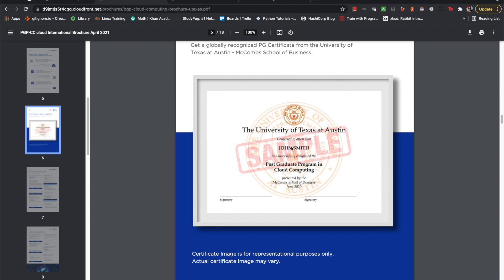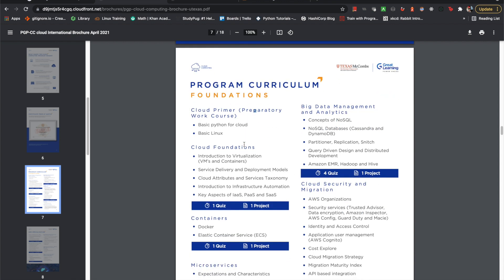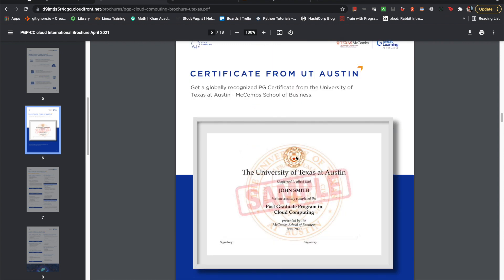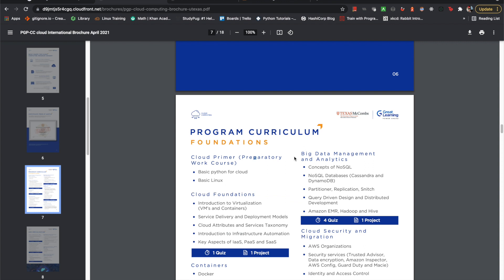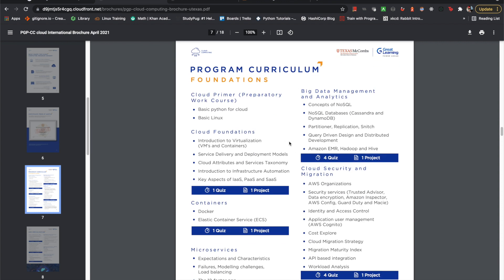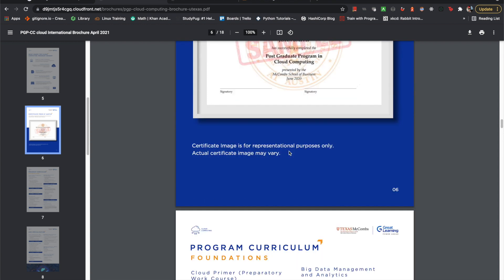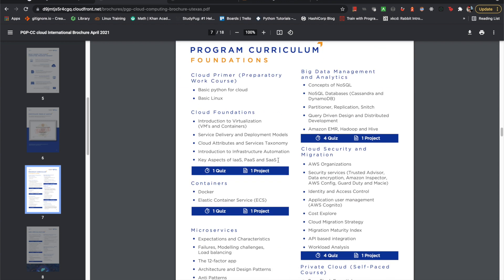Regardless of your thoughts on whether a certificate is worth it or not, the amount of time it actually takes to complete this course is six months, and there's a lot of content. It's not just about getting a certificate — you should absolutely 100% learn this stuff, because once you're on the job, that's what matters. To speak on the cert aspect, some people say a cert is just a cert, but this course actually provides you with projects as well, which is pretty interesting.